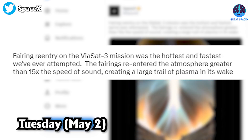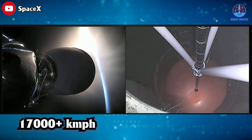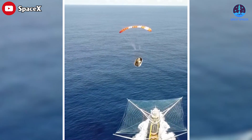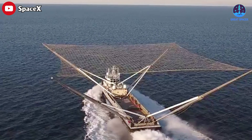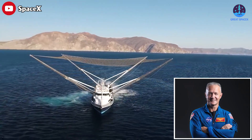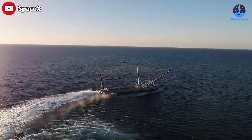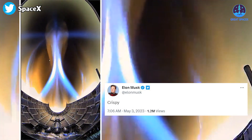Fairing re-entry on the Viasat-3 mission was the hottest and fastest SpaceX has ever attempted, as officials noted in a tweet on Tuesday, May 2nd. MECO and stage 2 separation occurred at over 17,000 kilometers per hour. Following their journey through the atmosphere, the fairings deployed a parachute and landed gently in the Atlantic Ocean, more than 1,200 miles from Florida — its furthest recovery trip yet. Fairing recovery ship Doug, named after Demo-2 crew member Doug Hurley, was ready and waiting to retrieve the fairings.